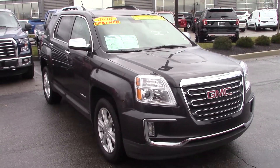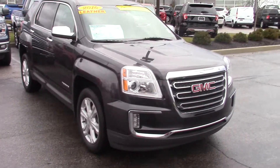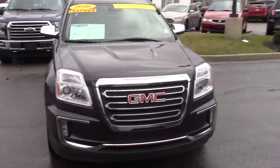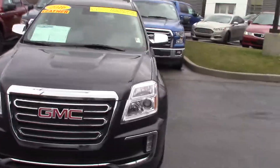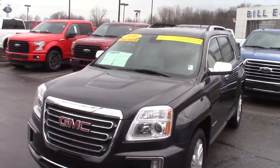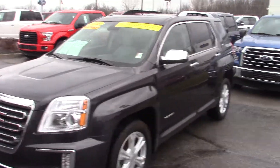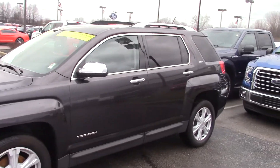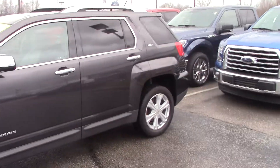Hi Gerald, this is a 2016 GMC Terrain that you inquired about on the internet. The vehicle is Bill Estes certified — it's in great shape and has gone through reconditioning. Bill Estes certification means it's got a one-year, 100,000-mile warranty, as well as roadside assistance and tire and wheel protection. You also get trip reimbursement. It's a fantastic deal. You do still get the remainder of the manufacturer's warranties as well.